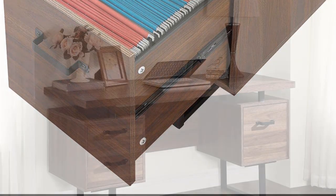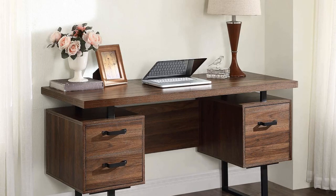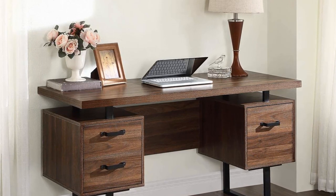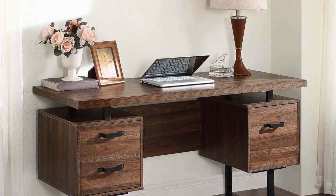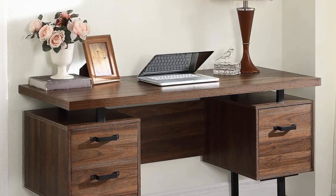It comes with easy-to-follow instructions which make assembling the unit straightforward. The manufacturer offers amazing customer service within 24 hours for any queries. This computer desk is available in four colors.